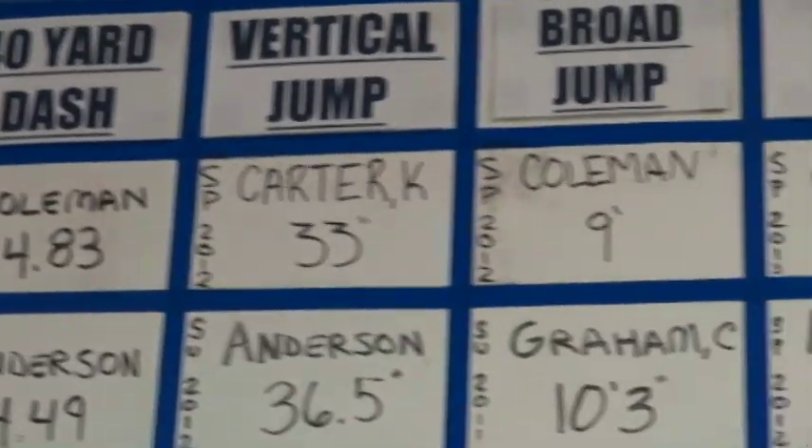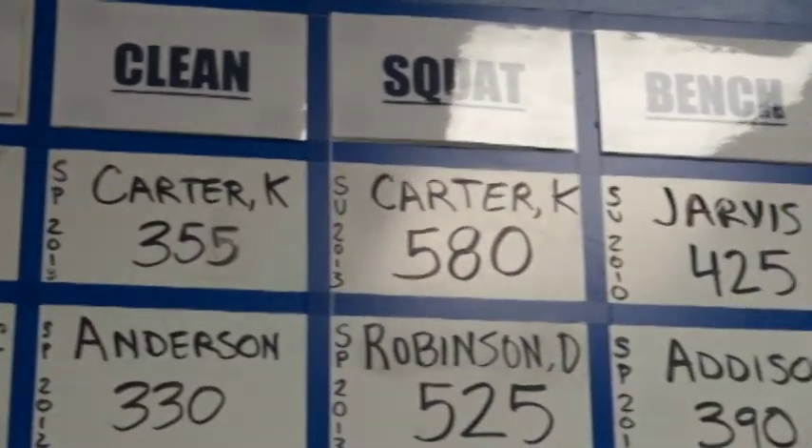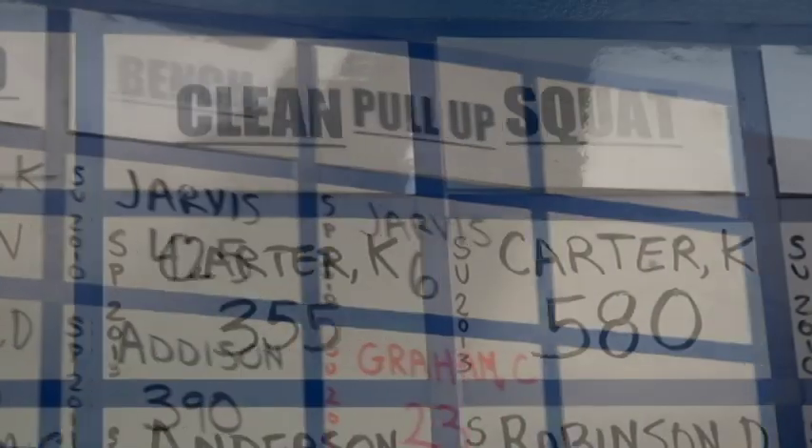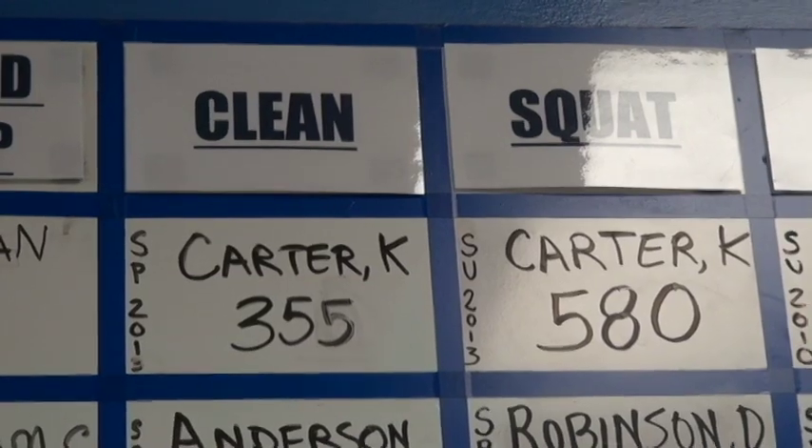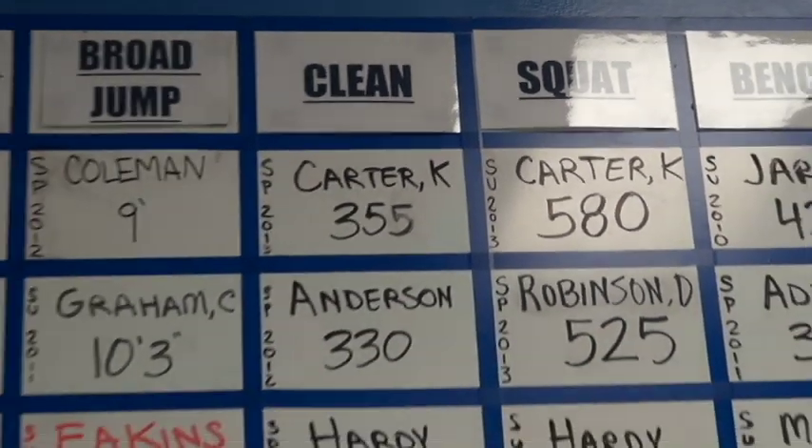For football, they have it by position and by side of ball. As you can see — F7 big — I got the vertical jump, the power clean, and the squat. Just saying.